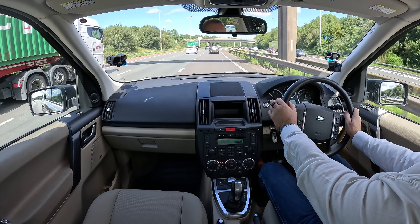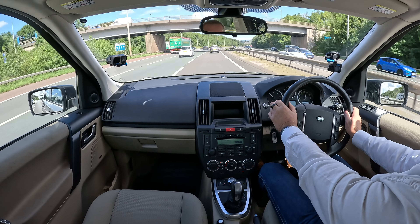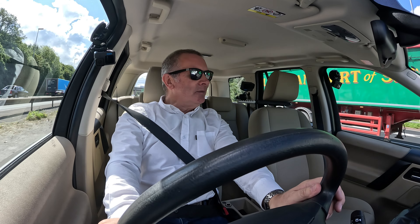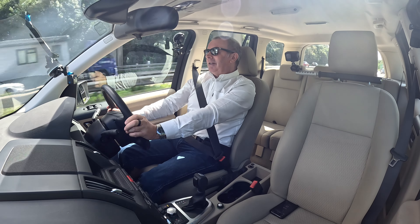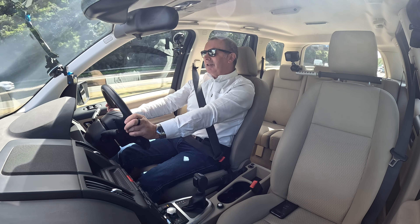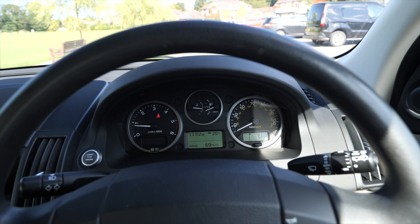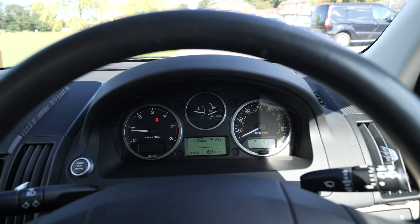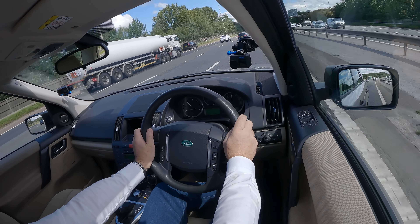Before they started going a bit rounder and a bit more like a fashion accessory, this was a Land Rover. It's square, it's boxy - that's how we make them, but boy are they good. Your instrument panel on the left: your rev counter, centre top coolant temperature, fuel gauge, bottom middle information display.